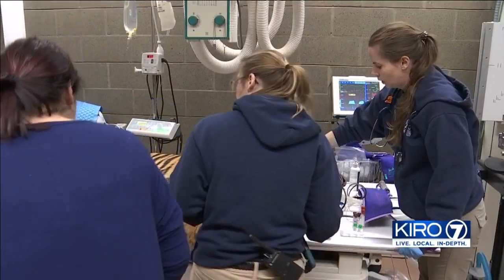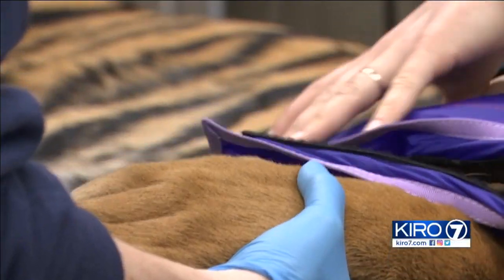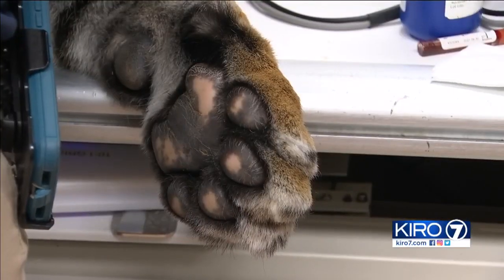There's only a handful — around 78 in AZA facilities. Kali was born here, but few of her species, only a few hundred, live in the wild. That's why even routine checkups are oh so important.